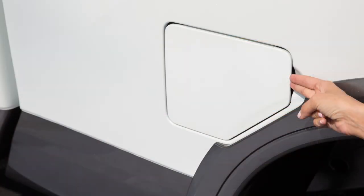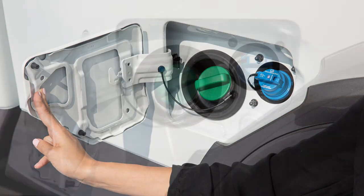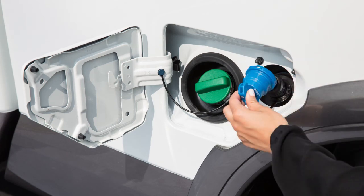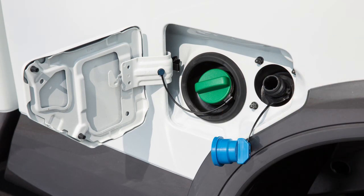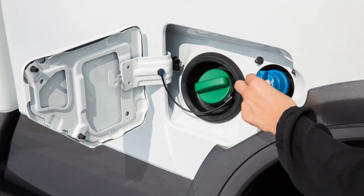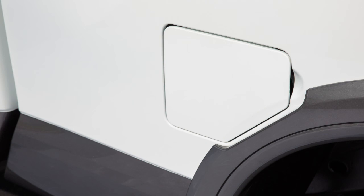To refill the DEF tank, first open the fuel filler door and locate the smaller DEF cap to the right of the fuel cap. Turn the DEF cap counterclockwise to remove. After filling the DEF tank with the appropriate amount of DEF, install the DEF cap by inserting it straight into the DEF filler tube. Turn the DEF cap clockwise until it clicks into place. Close the fuel filler door securely.